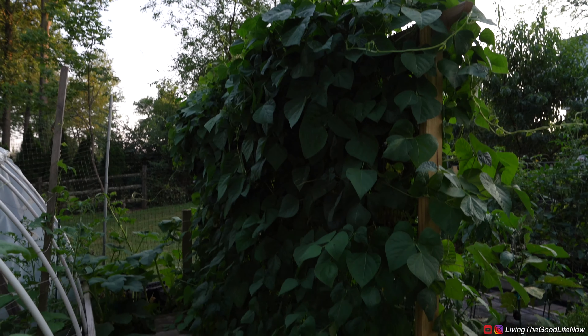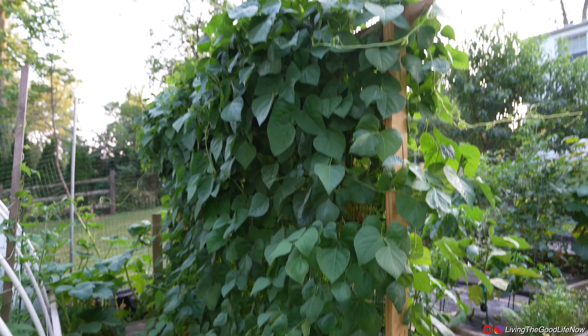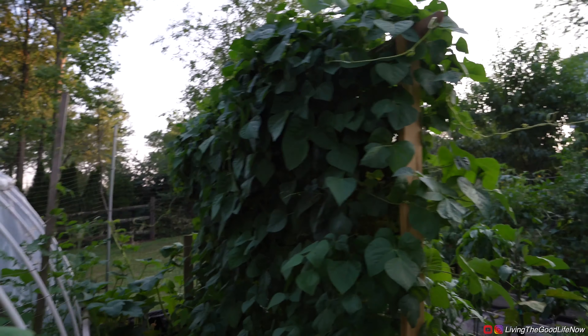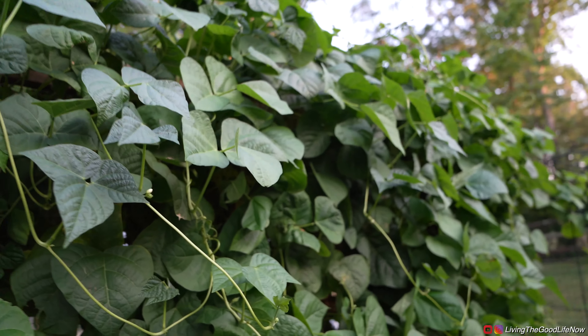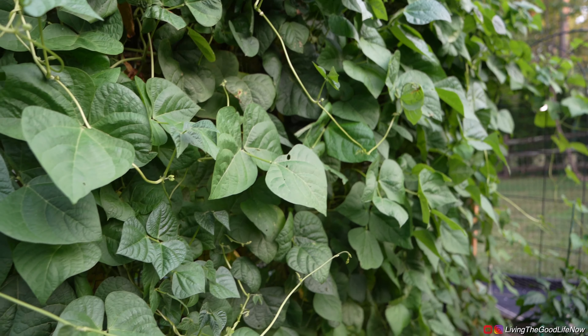There will also be a video linked below on how to build this string bean trellis. This one is about six feet tall. The string beans are going to be forming very soon — there are a couple of sporadic ones, but not quite yet. Soon enough.